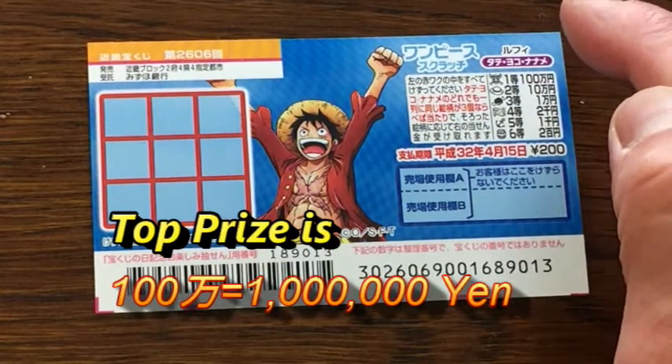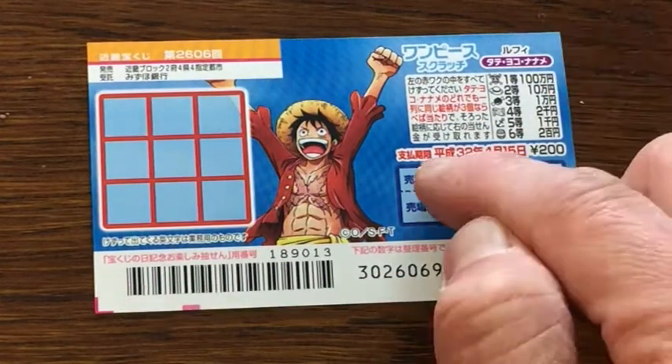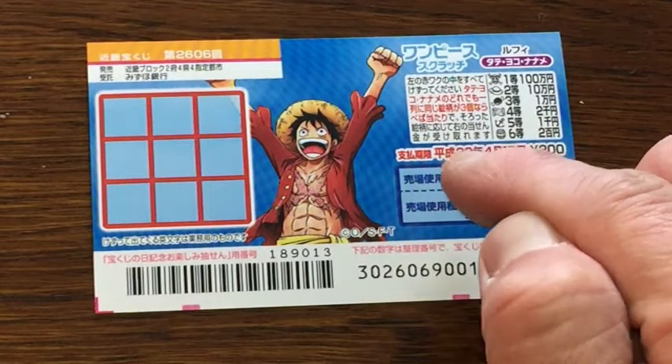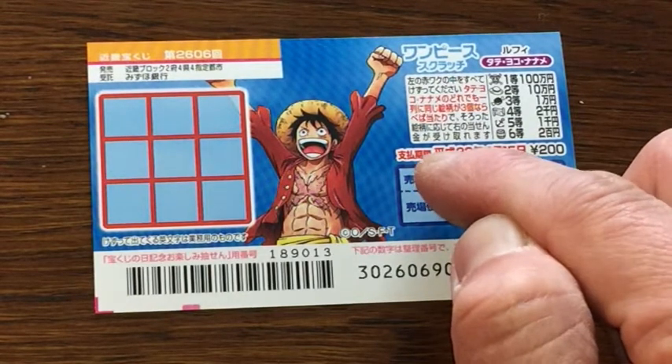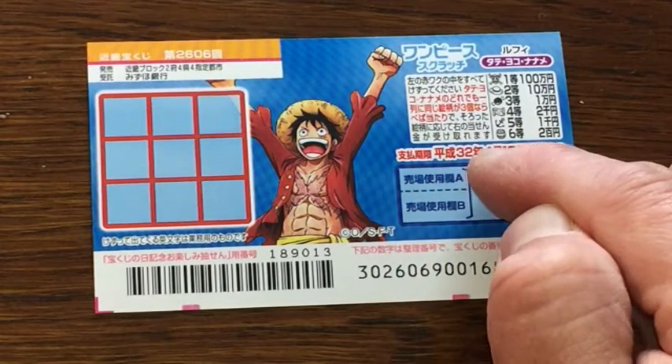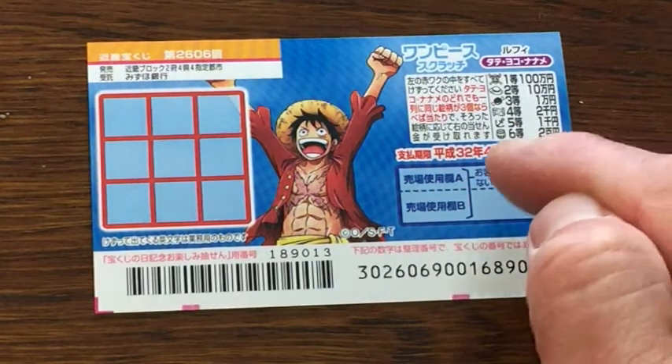The top prize is Hyakuman — that is 1 million yen. This Heisei era is going to change to Reiwa because the emperor is stepping down this year. From May 1st it'll be Reiwa. April 15th — okay, so that is the deadline.